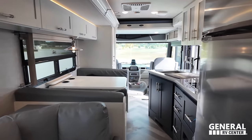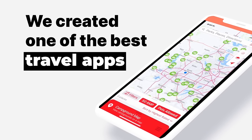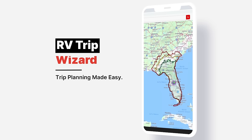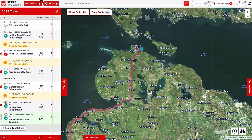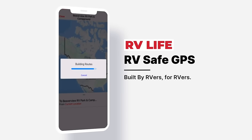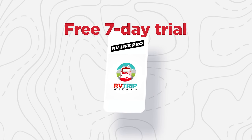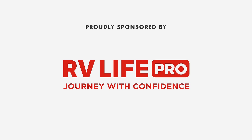This episode is sponsored by RV Life Pro. RV Life Trip Wizard allows you to carefully plan your RV trip before you go. It shows you every campground along the route and lets you plan important aspects like fuel, rest stops, and break areas. Know before you go with satellite views, street views, elevation, and grade charts. Then use the RV Life app to navigate your dream trip. Free seven-day trial and 25% off with promo code MATTSRVREVIEWS, no spaces.